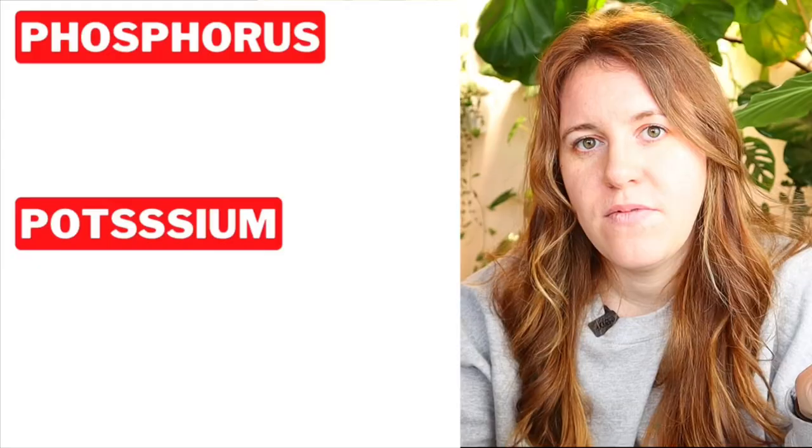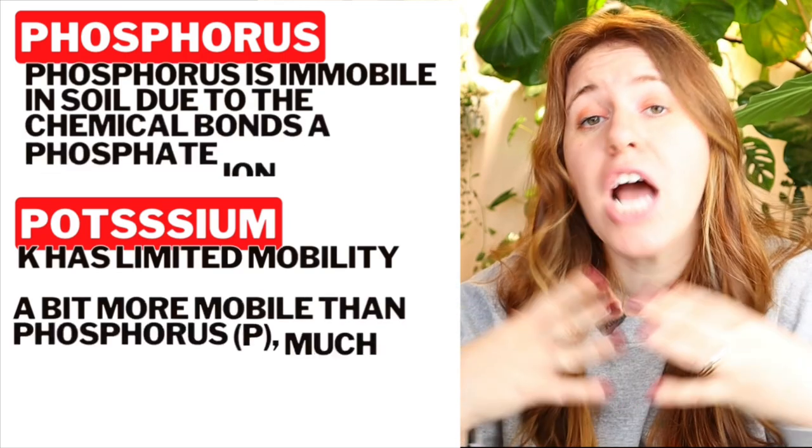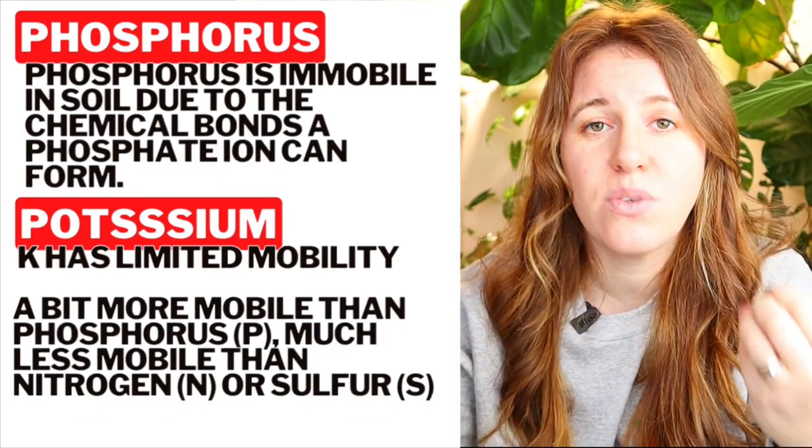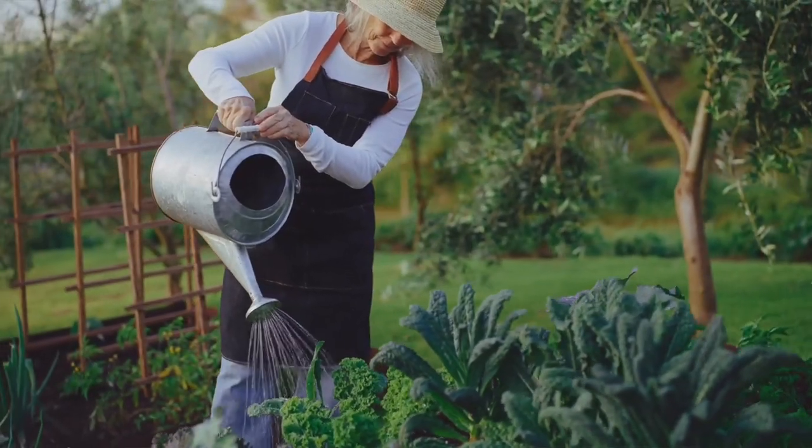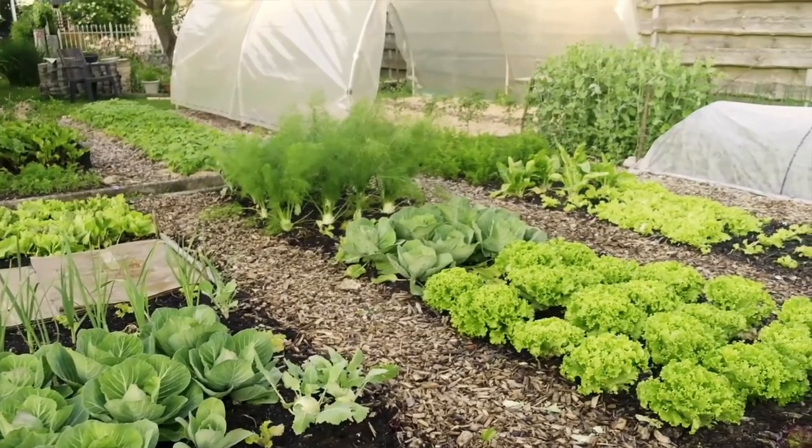Did you also know that phosphorus and potassium that are not used by the plant can actually be immobilized in the soil and build up over time? The first question is, why did we start making balanced fertilizers? The truth is that phosphorus and potassium in excess doesn't really harm the plant in a noticeable fashion — it's just little micro tweaks that happen over time that can harm the surrounding environment and then the plant itself.